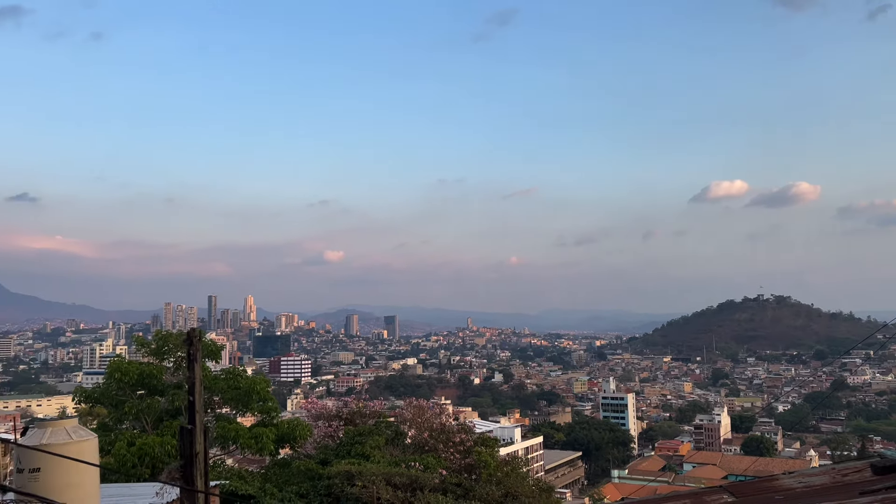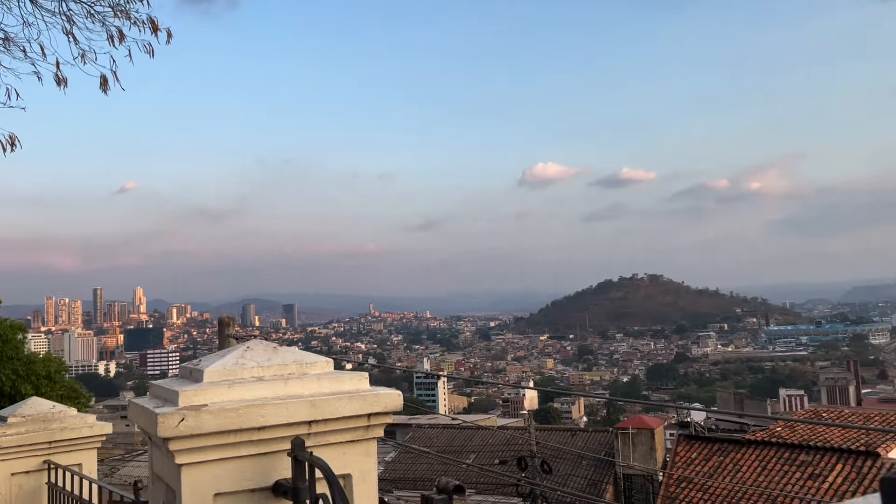Time to leave Tegucigalpa — it's been a great time. Got to explore the city a little bit. Even better is that I feel like I'm leaving with a brand new bike. We're going to the mountains, going up north towards La Ceiba — although I'm not planning on getting there. I just want to get a good idea of what the geography is like. The plan is to camp out today. Let's get on the bike.